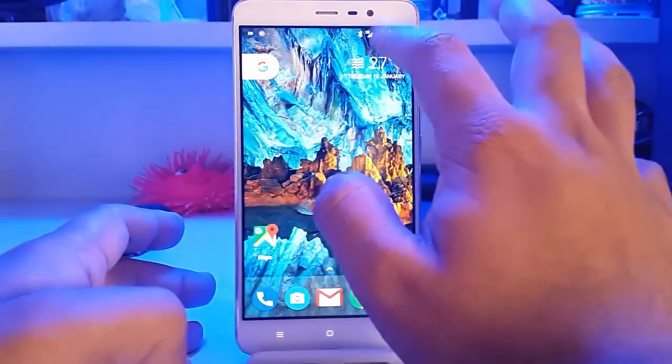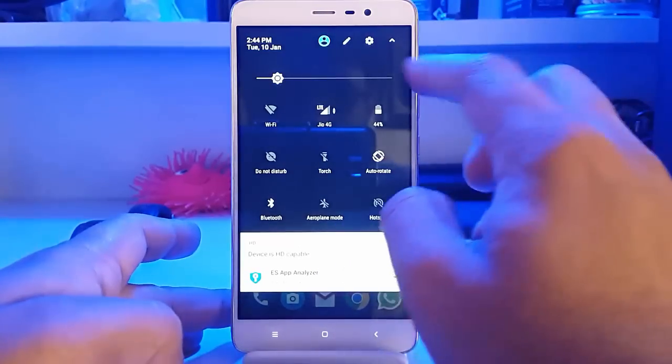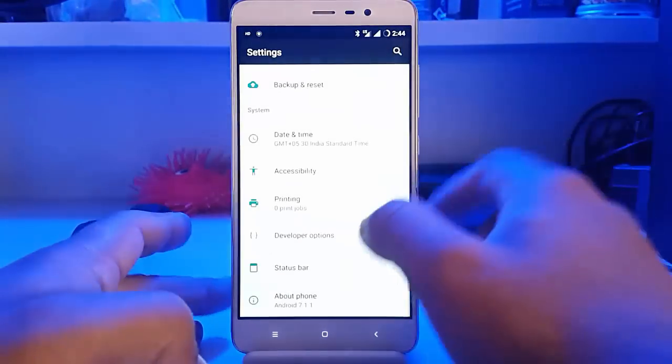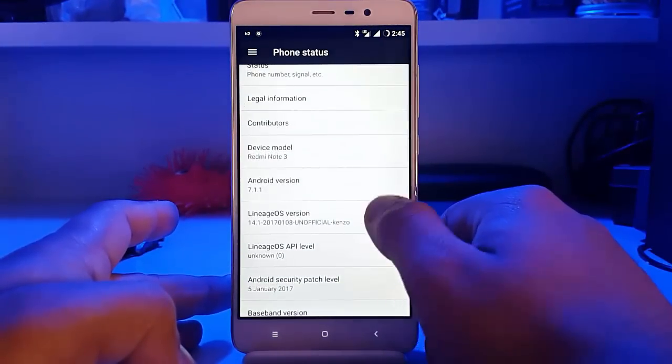Hey hello friends, this is Managapta back with another video. This time we are with the new OS, the new Cyanogen OS successor known as Lineage OS.